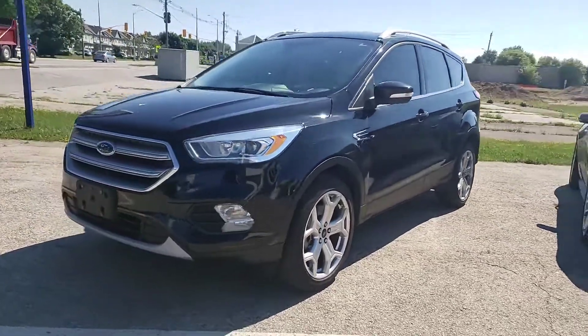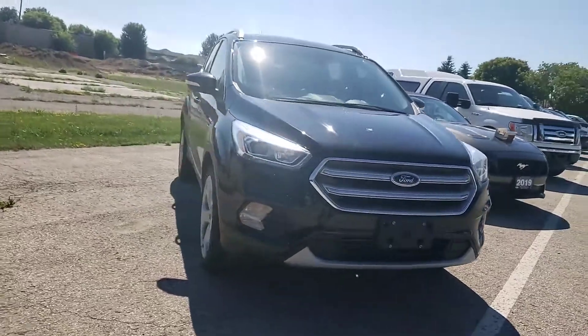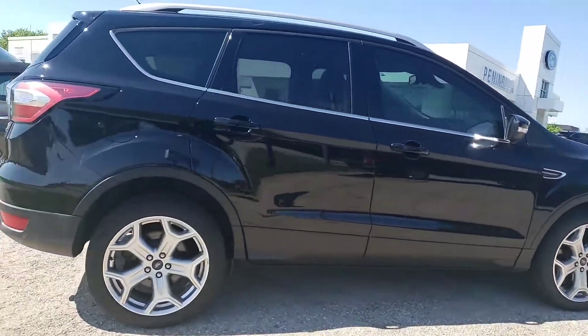From Kelly Krause at Peninsula Ford. What we have here is a 2016 Ford Escape Titanium. It is a one-owner vehicle originally sold from here, has around 80,000 kilometers on it and still has remaining factory warranty.